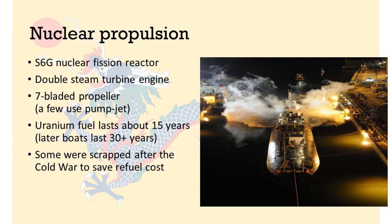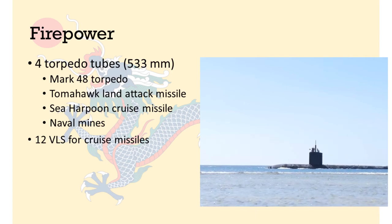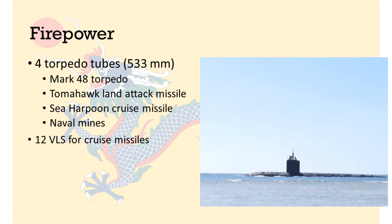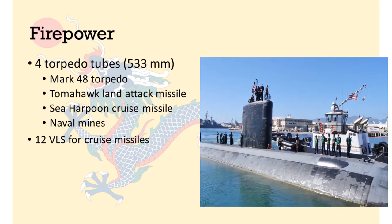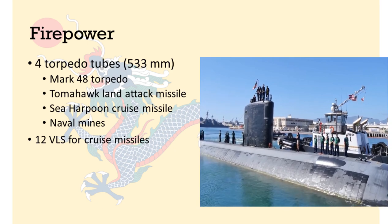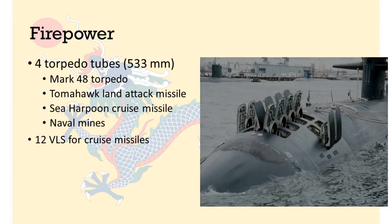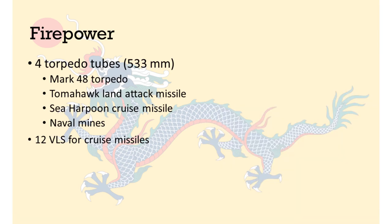Most of the class have a conventional 7-bladed propeller, although a few of the later boats use a pump jet system, which is quieter. The Los Angeles-class has 4 torpedo tubes of the standard 533mm dimension, which can launch the Mk 48 torpedo, Tomahawk land attack missiles, Sea Harpoon anti-ship cruise missiles, and naval mines. Flights 2 and 3 all have 12 vertical launching systems for the rapid firing of cruise missiles, and also 7 launching cells for acoustic decoys to add another layer of active defence against incoming torpedoes.